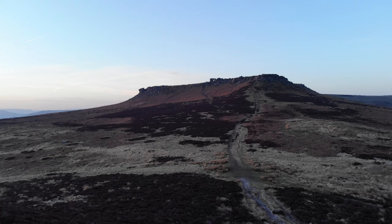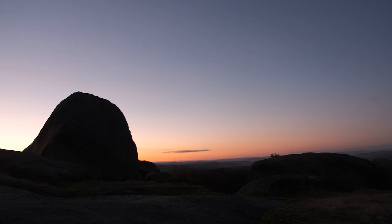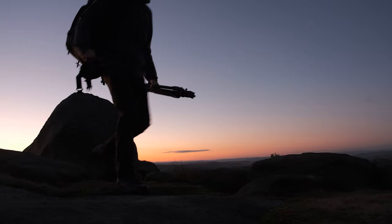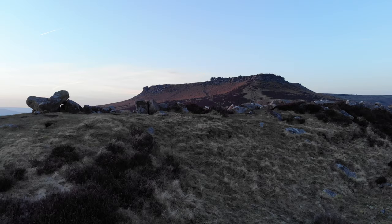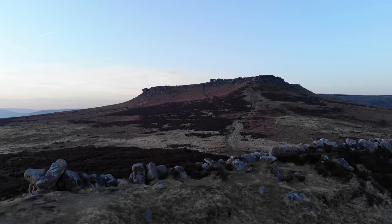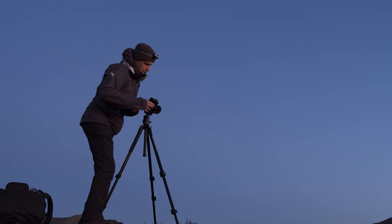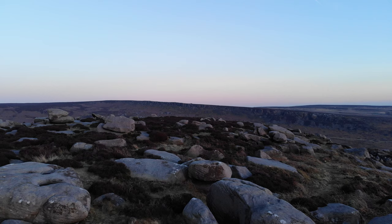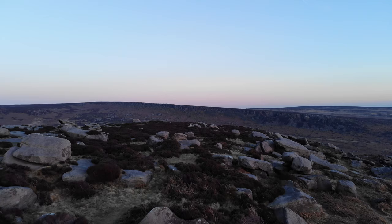Higger Tor is a gritstone tor that overlooks the Burbage Valley and Carl Wark to the south. Just before the village of Hathersage, take the turning to Ringing Low. Here the road winds up to a small car parking bay that can accommodate around 10 cars. From here the easy walk to the top of Higger Tor is only about 500 metres or so. The Burbage Brook runs from the north past Carl Wark and on to Padley, but it's the views from the top of Higger Tor that really catch the eye. To the west we can see the Hope Valley, Mam Tor and Kinder Scout. To the east we can see the Burbage South Edge and the Longshore Estate. The trek to Carl Wark is great if you've only got an hour or so and offers wonderful views back towards Higger Tor.